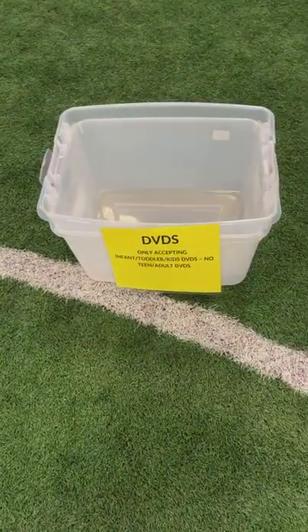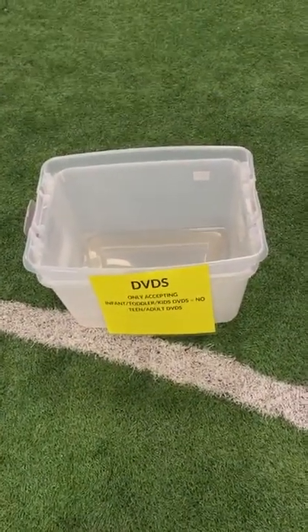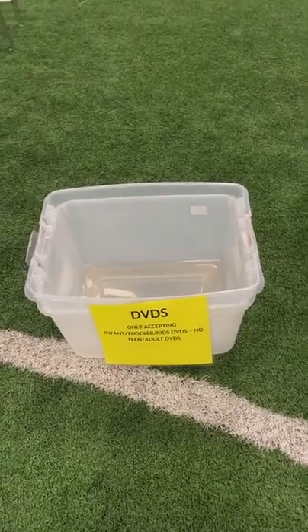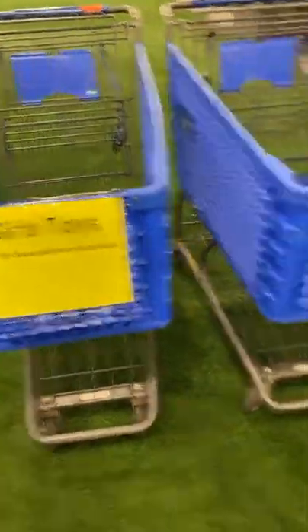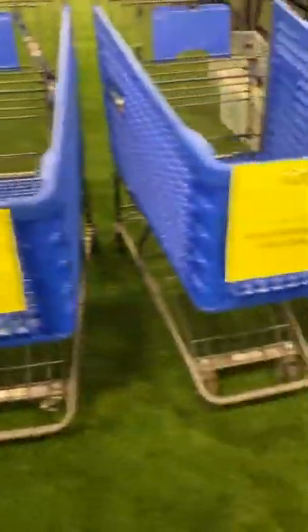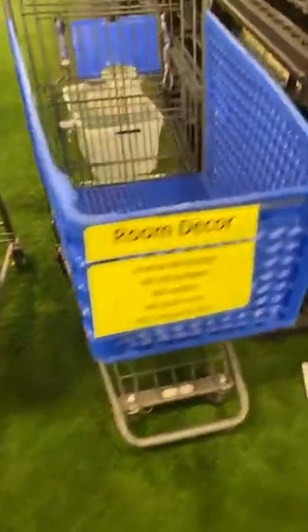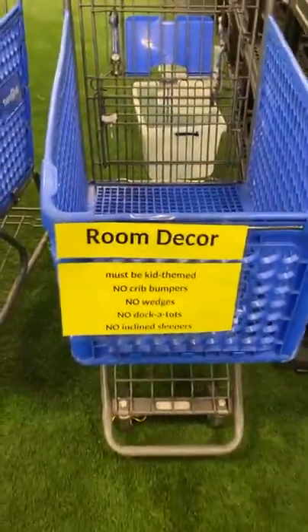DVDs — note we're no longer accepting teen DVDs, that's new this season. So only infant, toddler, and kids like Disney, Nickelodeon, that kind of thing. Girls' toys, games, crafts. We're only accepting box crafts now because crafts always looks like a hot mess.